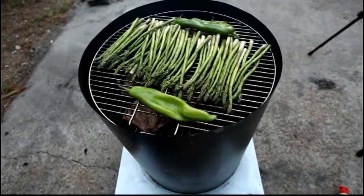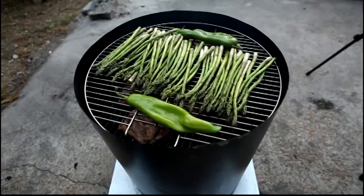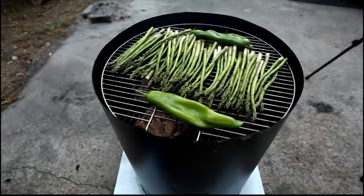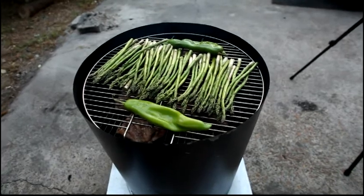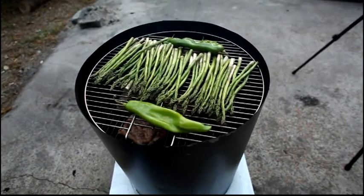This is something that most barbecues can't do. This is a double decker — asparagus and hatch peppers on top, and down at the bottom we got a skirt steak. It should turn out excellent. Just throw another grill on top and you got doubles.